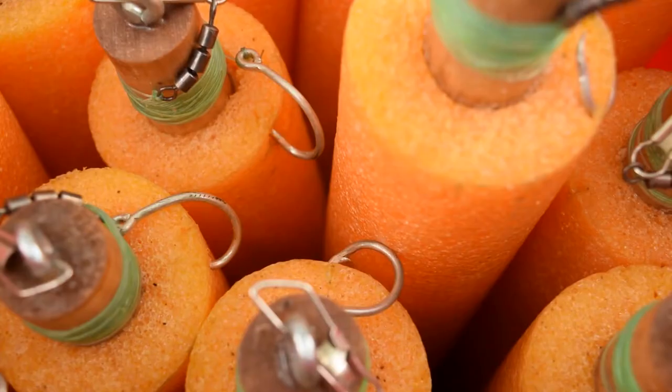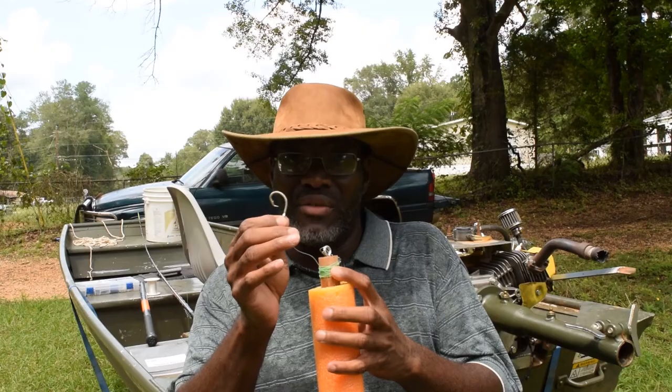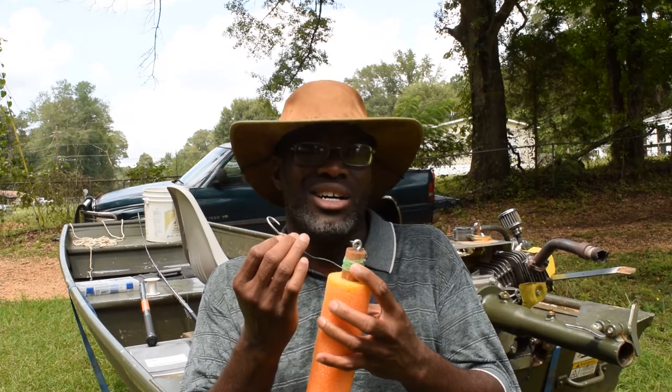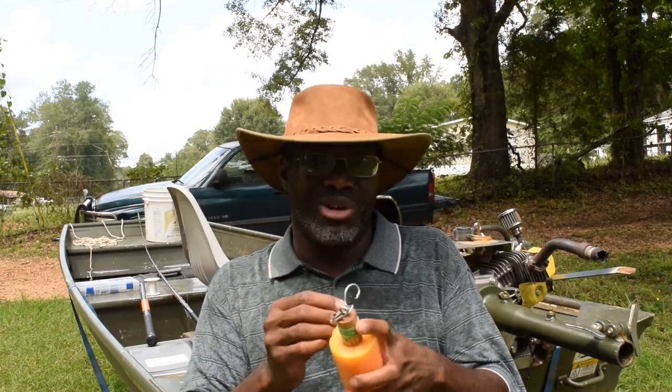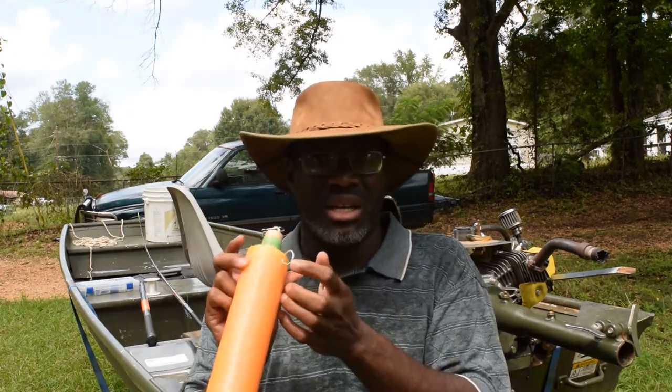You guys have been buying them, so first of all thank you — you didn't have to buy my hooks, you could have bought somebody else's and you chose mine. I'm grateful. I ordered a thousand and I'm down to the last 100 or 120. I need to order another batch — I think I'm going to order a couple thousand this time. I want to give my YouTube and email subscribers a chance to buy these at a much cheaper price.